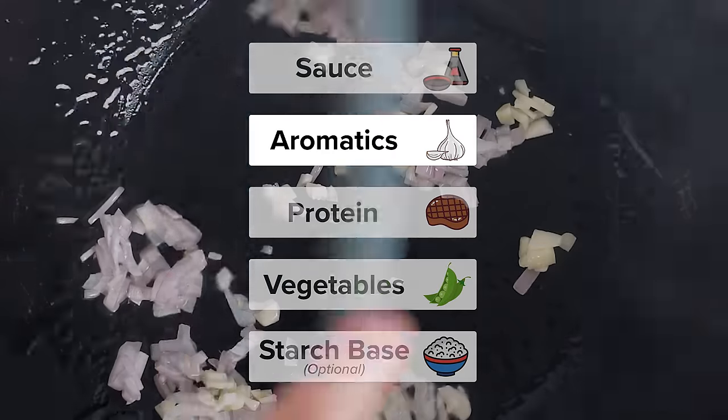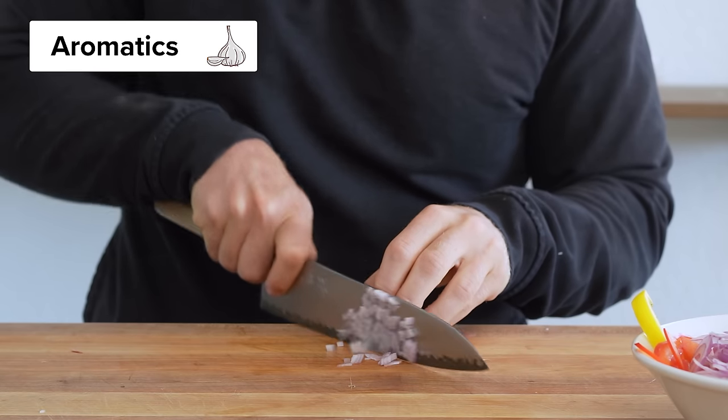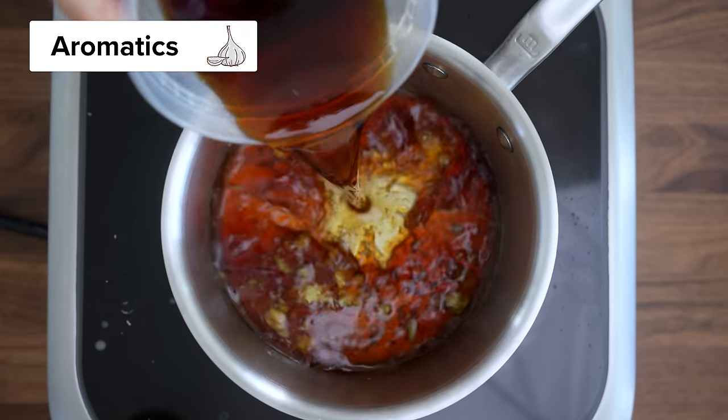Second, we have aromatics — your garlic, shallots, diced onion, lemongrass, or peppers. All stir-fry recipes generally have some type of aromatic base. Sometimes it's sautéed in the wok, and sometimes it's added in the sauce.